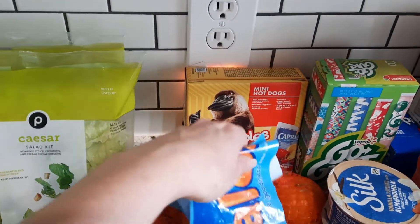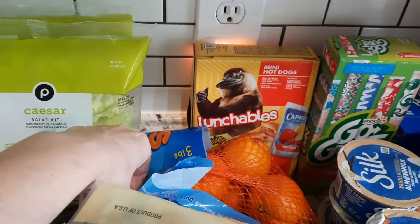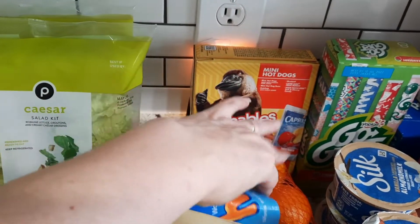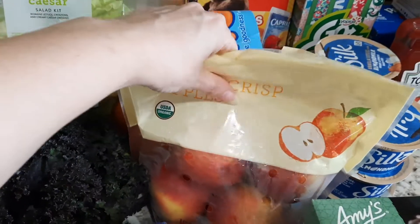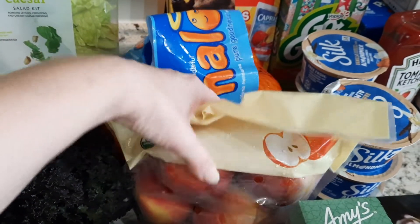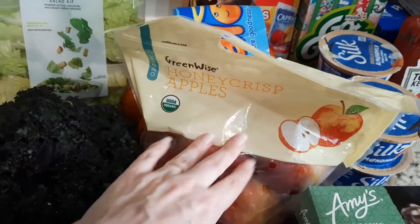I got a hot dog Lunchable for Jackson, and of course these mandarin oranges — he loves these, eats them like crazy, and they're so easy for him to peel. Then I got some Honeycrisp apples, these are organic. This one's got a bit of a bruise on it, but that's okay — I'm going to cut these up and make applesauce out of them anyway.